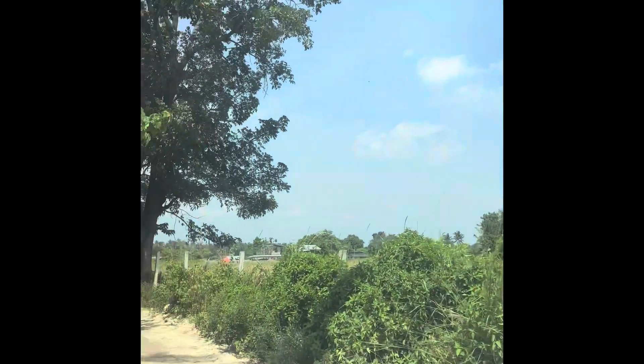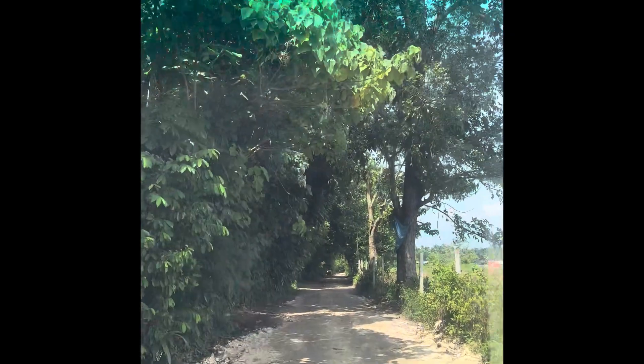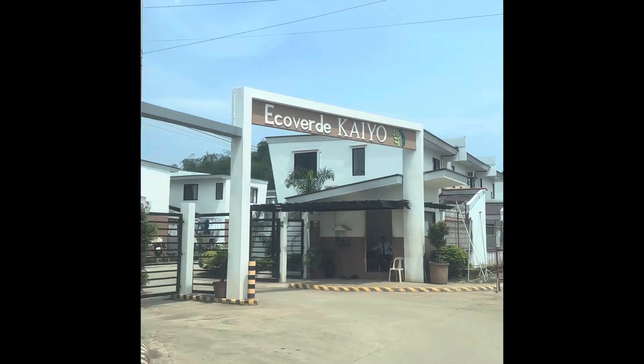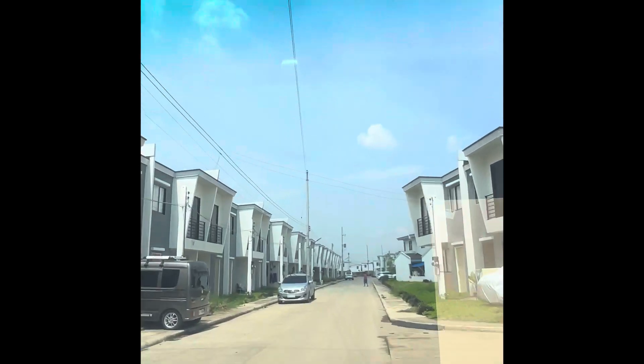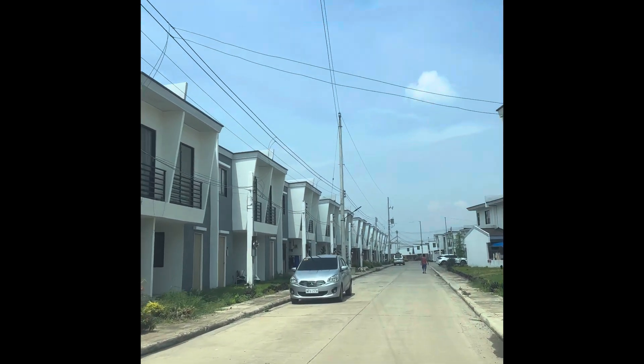Hi guys, I'm back. This is Kareen, your licensed real estate salesperson and appraiser. Today's video we will have a house tour at Echo Verde, Cayu Camaman, Cagayan de Oro.